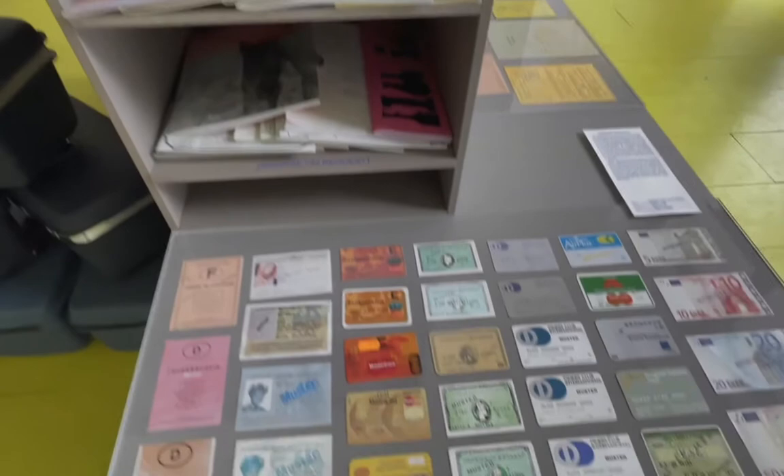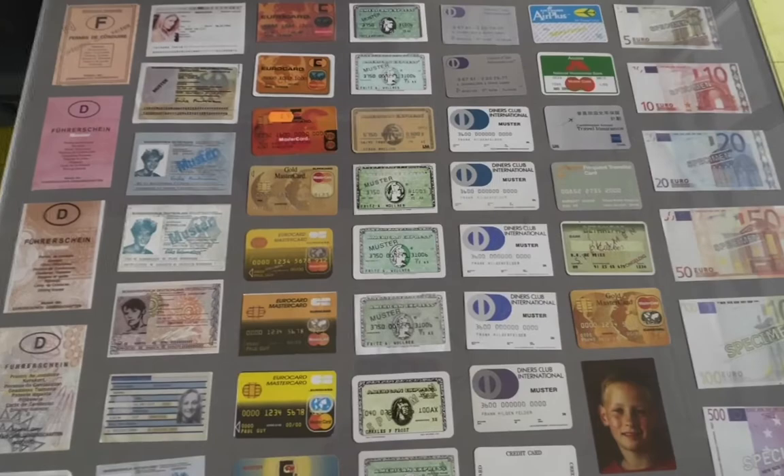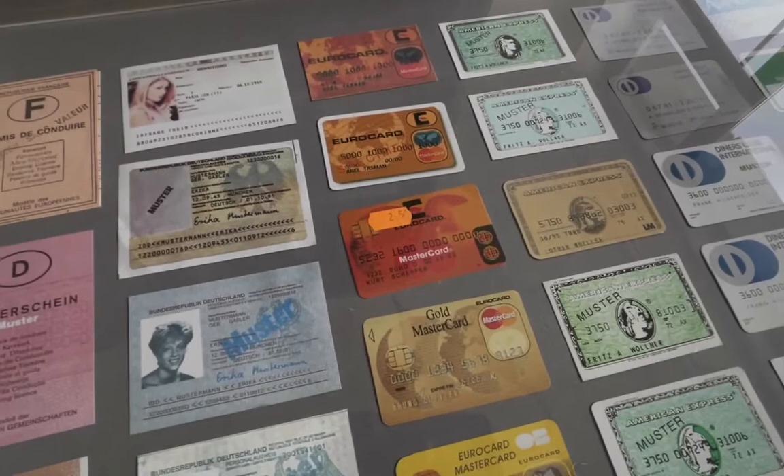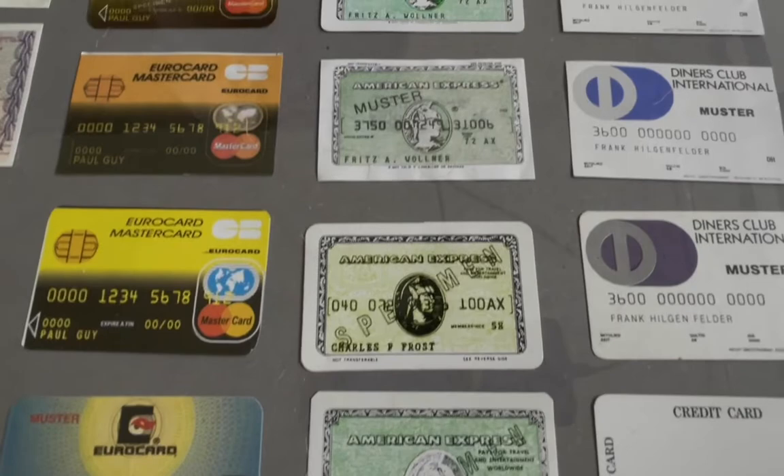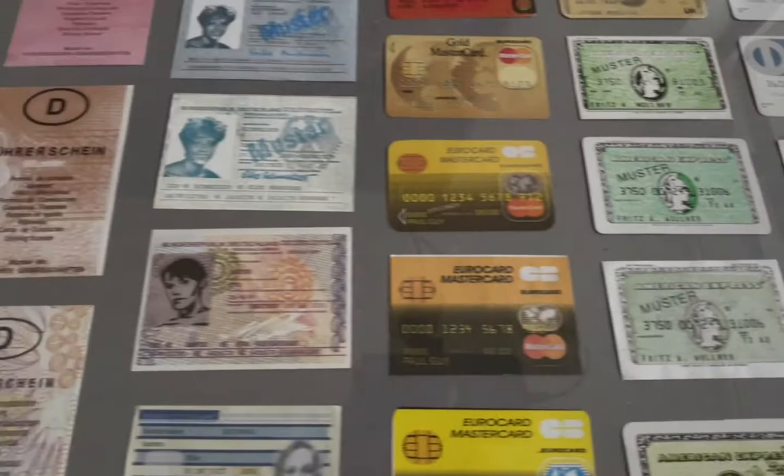Margaret de Waatsicher collects fake documents — and I'm quite envious of this collection. These are the fake documents you find in wallets in department stores, showing bad reproductions of American Express cards, IDs, driver's licenses, and money.